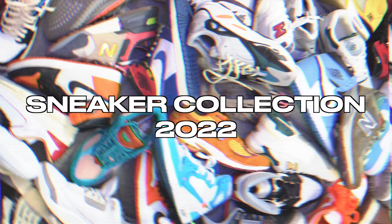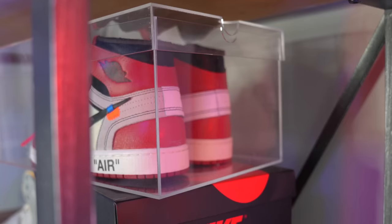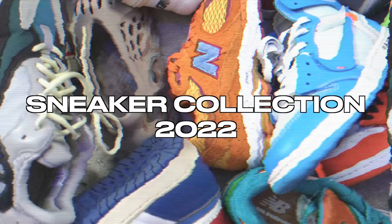What's up everybody? I'm Seth Fowler and this is my entire sneaker collection. This has kind of become a trend for me over the last couple years. I love doing sneaker collection videos at the beginning of every year just as a way to archive all of the sneakers in my collection at that exact point in time.